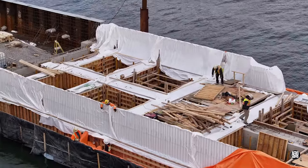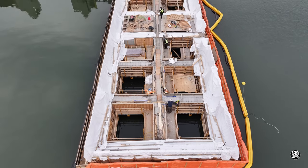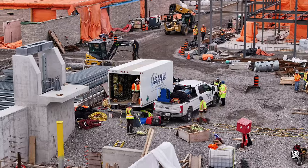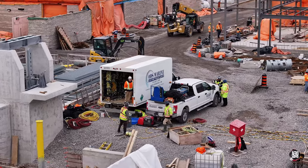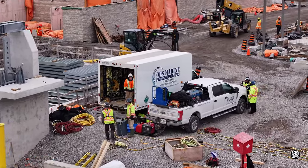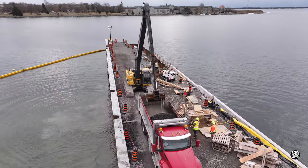With concrete curing complete, the forms are beginning to come off the northern finger dock. To achieve that task from the water, divers have arrived. Nearby, the work of dredging the approach to the ramp continues.